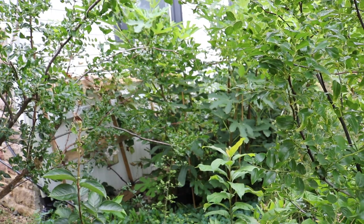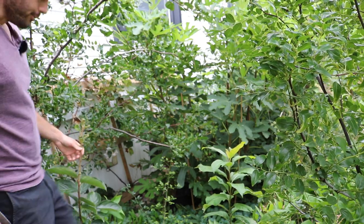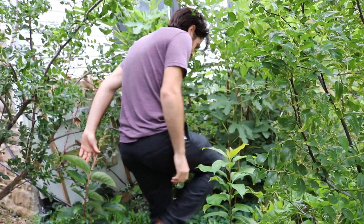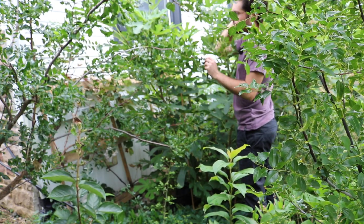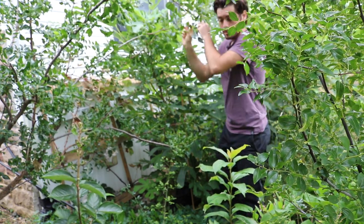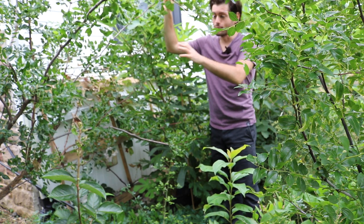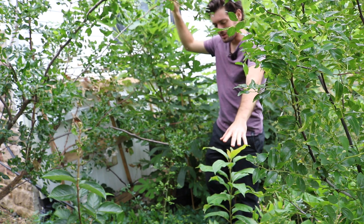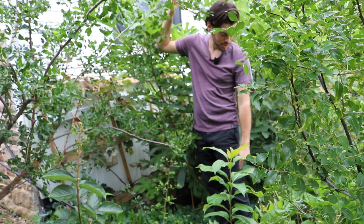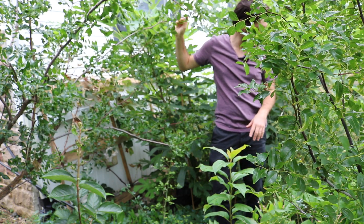I've got a really exciting fig to share today — I've really been wanting to make another video on this particular variety ever since last year. It's kind of like a jungle back here: I've got jujubes to my right, jujubes to my left, a persimmon seedling that's going to get pretty big, and even a young fig tree planted here among all these flowering plants.